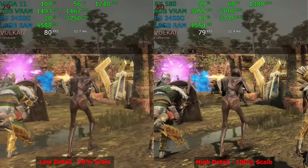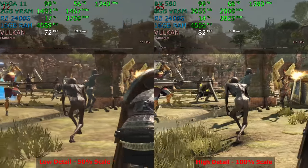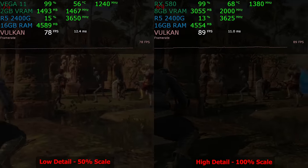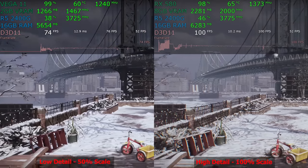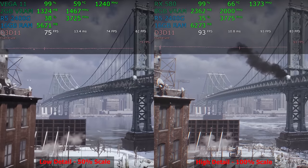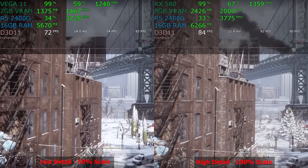I paused the benchmark there to give you a chance to compare side by side without dealing with YouTube's compression of a frozen frame. Let me know in the comments whether you want me to pause these shorter benchmark runs in the middle of them. It certainly adds length to the video and I don't want to make these longer than necessary, but that's what the comment section is for.